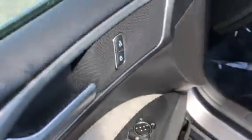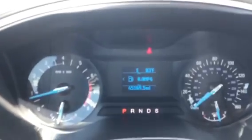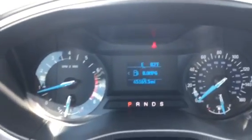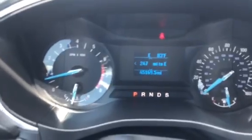Coming up front, you do get your keyless entry. You do get your power door locks, windows, and mirrors, as well as plenty of seat adjustment right here. Up here you'll notice only 45,000 miles. You do also get your distance to empty, your fuel economy reading, and all that type of stuff up here.